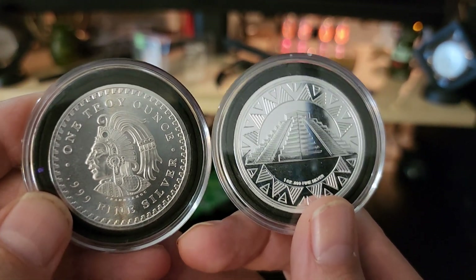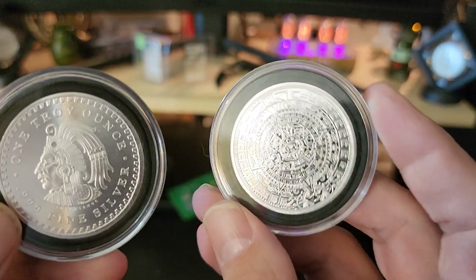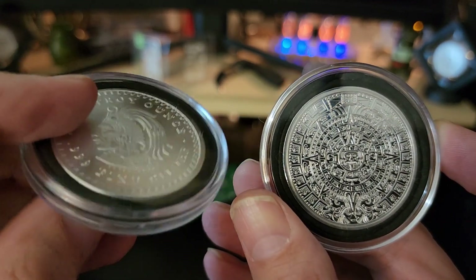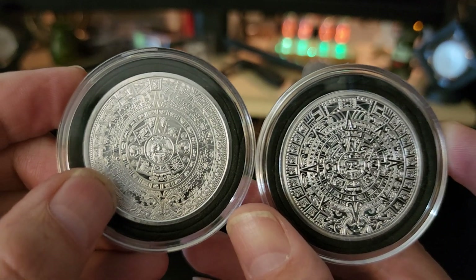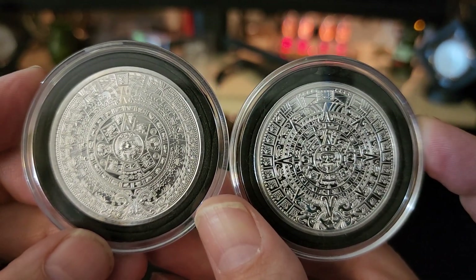The difference is you can only get the one ounce at Apmex from Nine Fine Mint. I believe you can get a one ounce, a two ounce, and a five ounce at the Golden State Mint for this beautiful round.